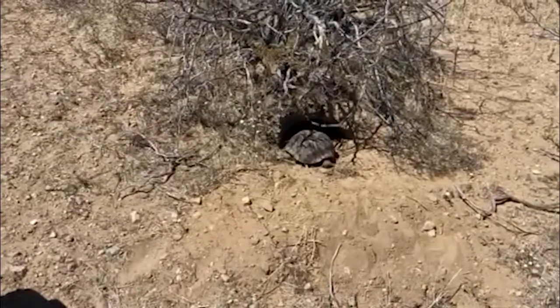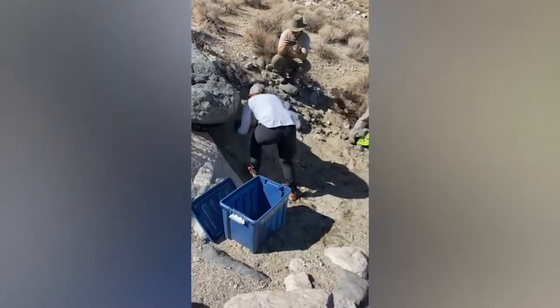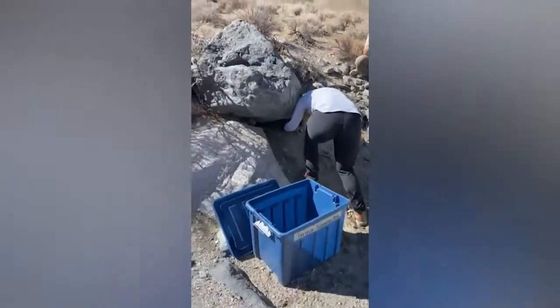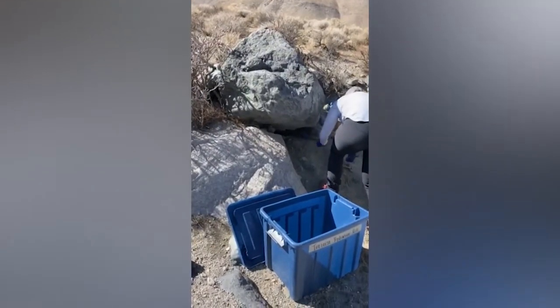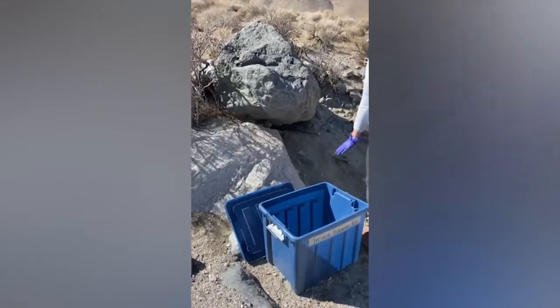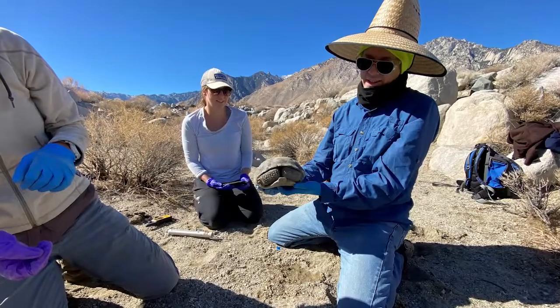Desert tortoise biologists approved by state and local agencies relocated the six tortoises to areas just outside of the project site. We're not just throwing them out in the middle of the desert — we can put them near a burrow so they have shelter if they need it. We have a set of requirements set forth by state and federal agencies, guidelines for relocating tortoises, making sure we measure them, handle them properly, and don't harm them.